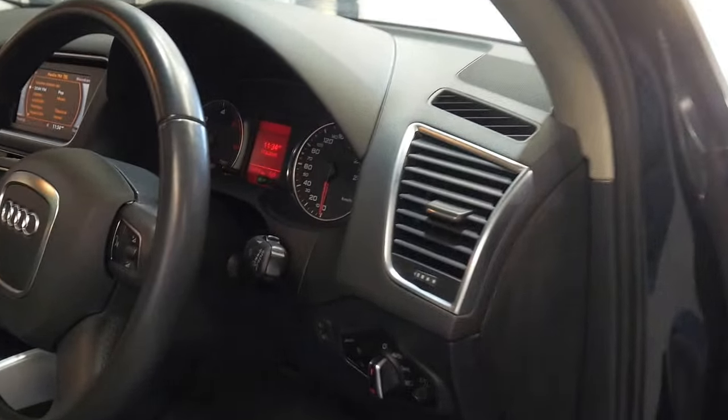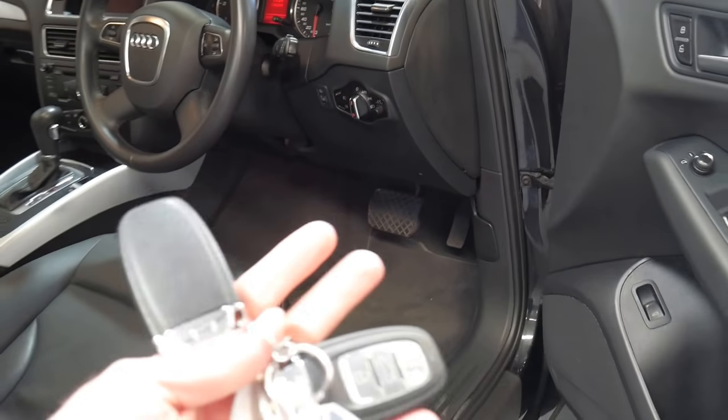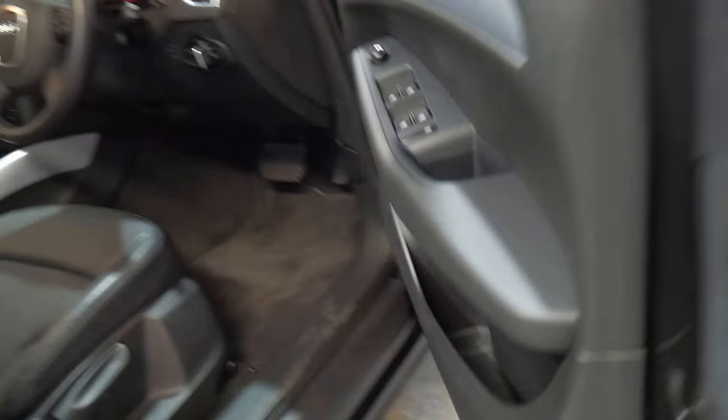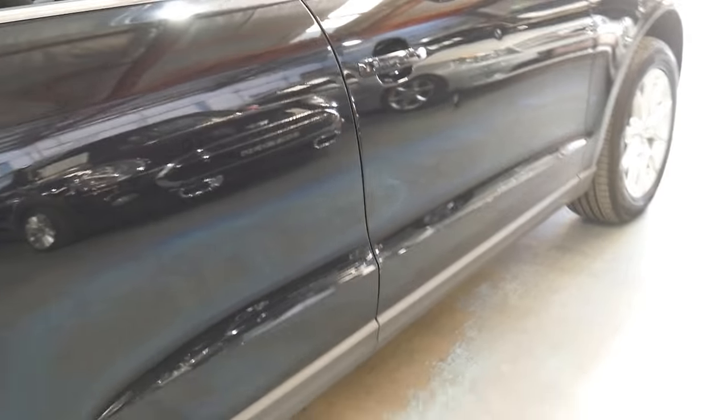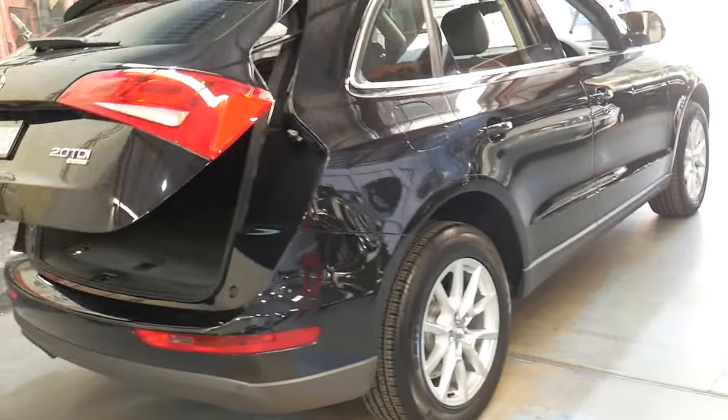It does have the two original remote keys as you can see here. Unfortunately the spare keys seem to get lost over the years. It's got an electric tailgate.